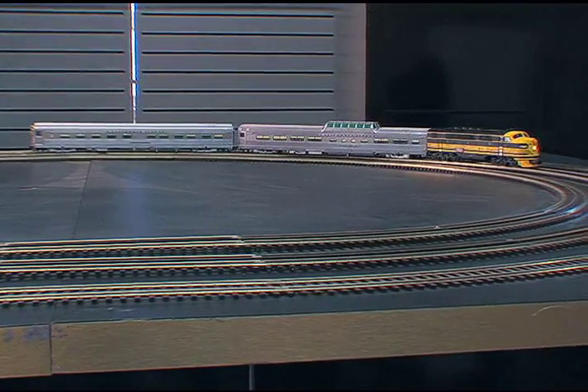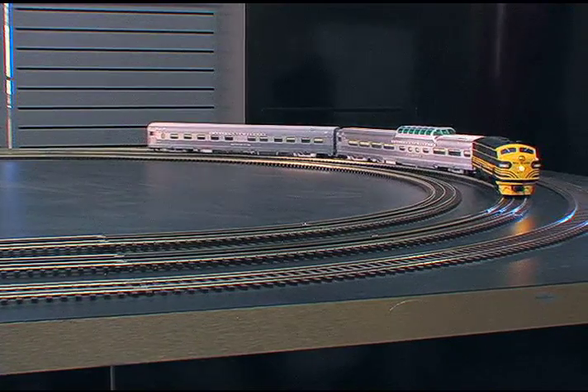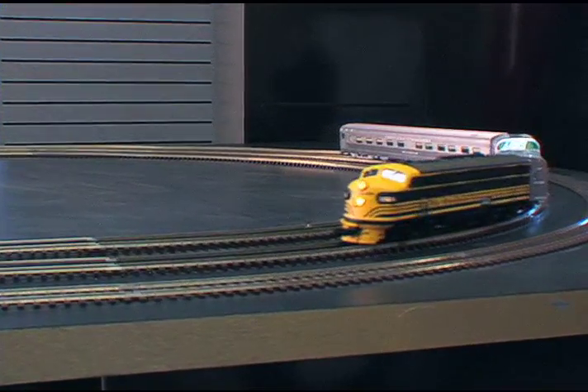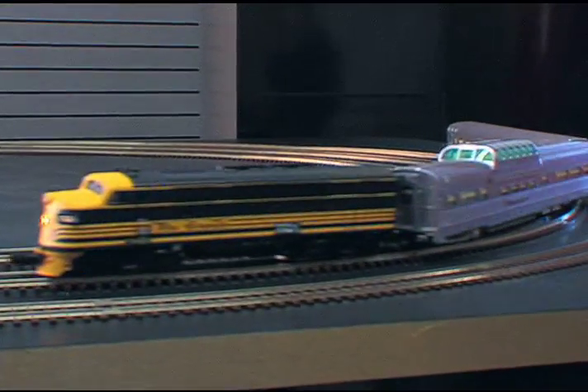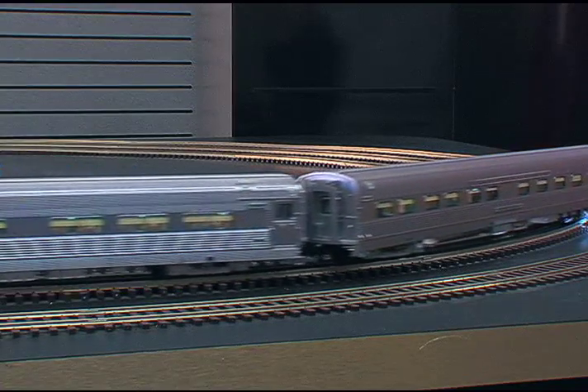This initial release includes the Dome Chair Car and the 10-6 Sleeping Car. Other cars of this train, as well as other notable passenger cars, will follow. For more information on this run and any upcoming runs, please visit our website at www.atlaso.com.